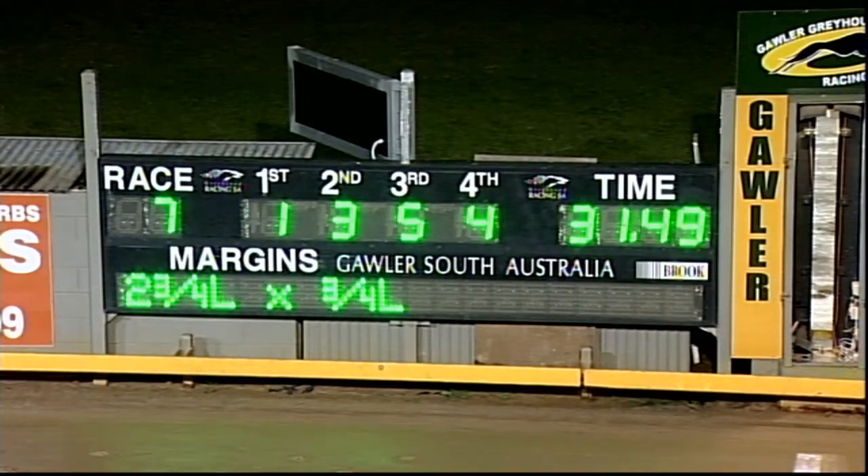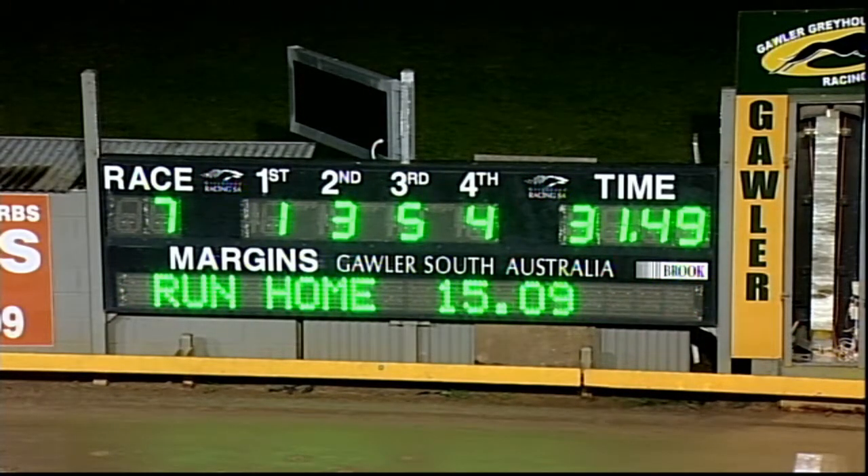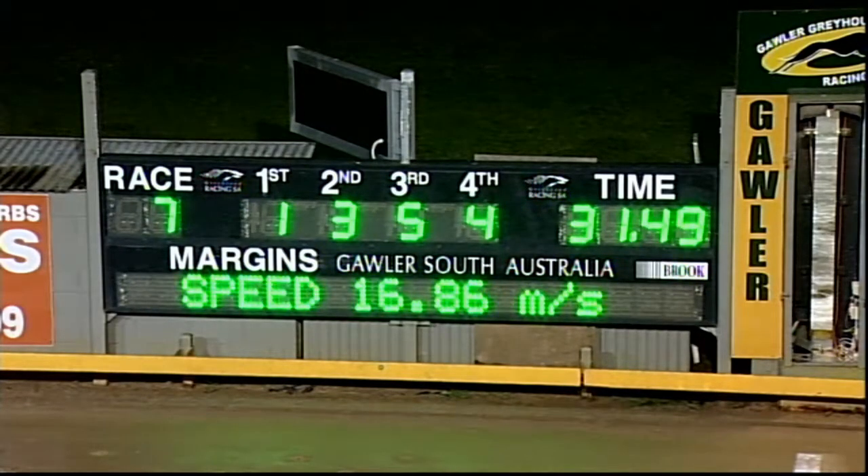Ivy Muriel getting the money — 2¾ by ¾ lengths. 31.49 the run. Splits: 3.34 early, 16.40 the midsection, 15.09 on the way home. Finishing order 1-3-5-4. 31.49 — we just await the all clear.